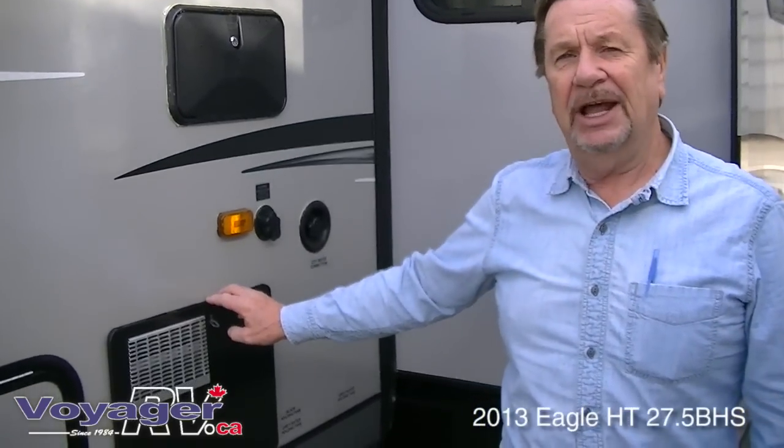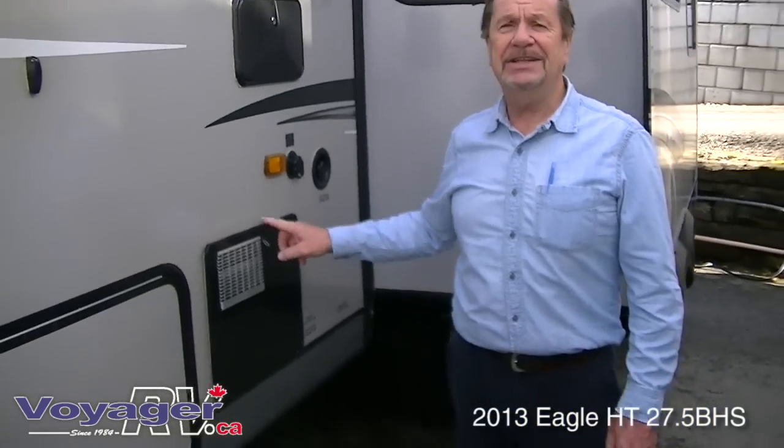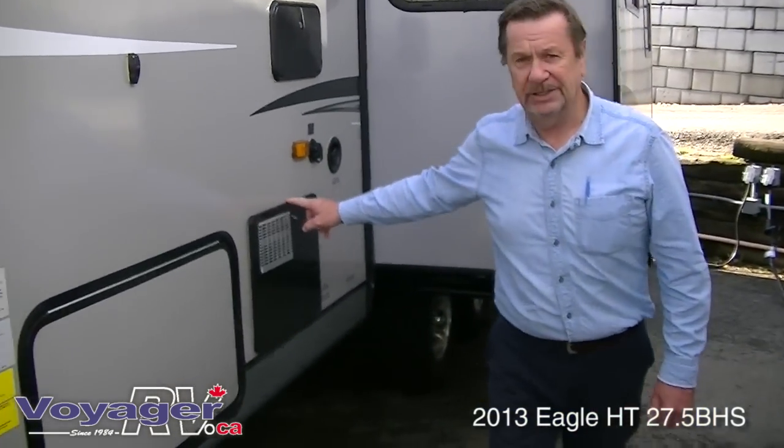A six-gallon gas-electric fast recovery hot water tank — it'll recover 18 gallons an hour. Best in the industry.